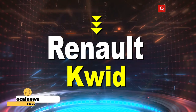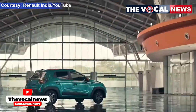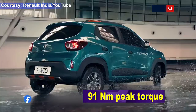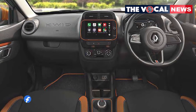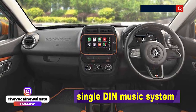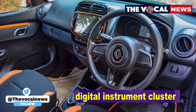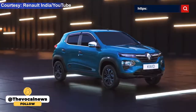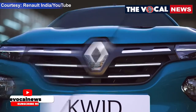The 1.0 RXL AMT variant of the Renault Kwid is powered by a 999cc engine which generates 67 bhp maximum power and 91 Nm peak torque. A 5-speed automatic gearbox is on offer. The car gets many features like front power windows, air conditioner, single-DIN music system, USB, power steering, central locking system, digital instrument cluster, and Bluetooth connectivity. The car returns a mileage of more than 20 kilometres per litre and costs around rupees 5 lakh with automatic gear transmission.